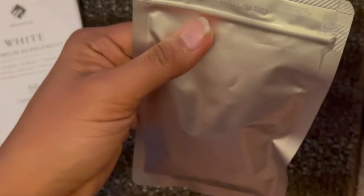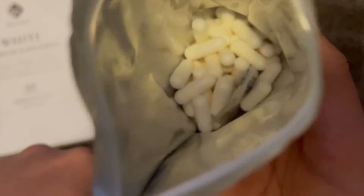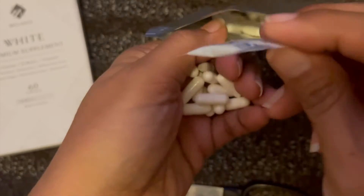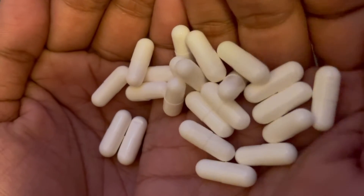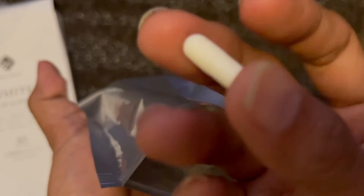So this is a whitening supplement — I'm not white, but I'm gonna try this out. This is what it looks like. You can take two capsules a day: one in the morning and one before bedtime.